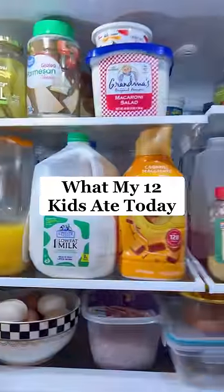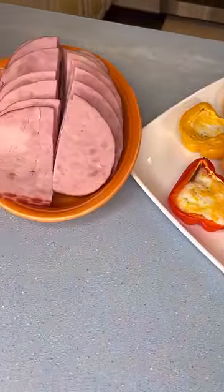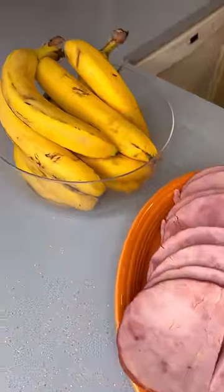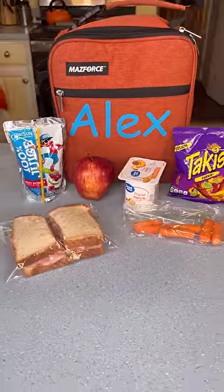Here's what my 12 kids ate today. For breakfast I made pepper egg cups with ham and bananas. For lunch I packed them a sandwich, apple, yogurt, carrots, chips, and juice.